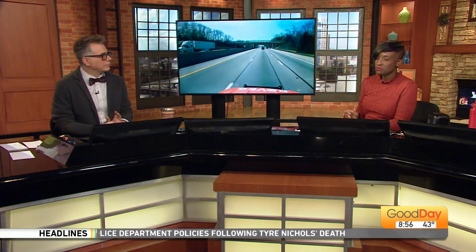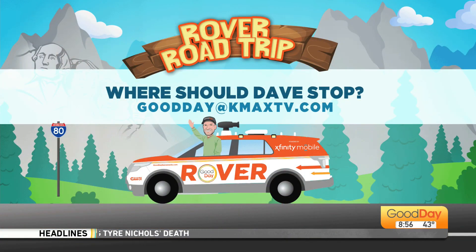Onward! Thanks, Cody, for all your suggestions to Indiana. We'll take you up on all of those. We will be back in about three weeks. All right, we'll check back in with you guys. Have a good trip. And if you want to add to the suggestion list, you can do so via email — email them to us at goodday@kmaxtv.com. Let us know where you suggest Dave goes. He says he's going to Indianapolis next, but after that he's headed to St. Louis.